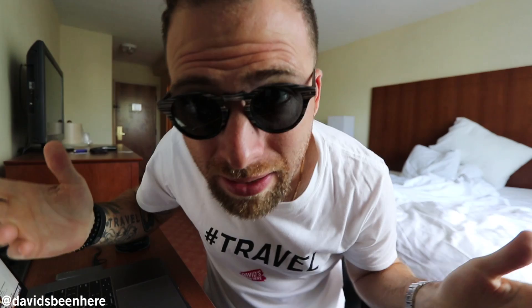As you know from the other videos, my friends at Sunglass Warehouse sent me a pair of sunglasses per day. These are today's. What do you guys think? If you like them you can check it out in the link below. Now let's go to the Portland Head Light.